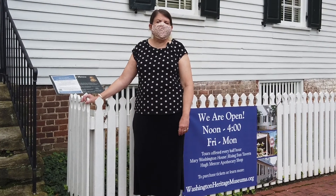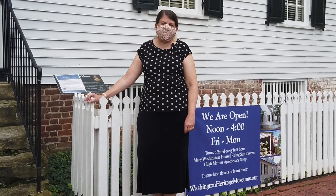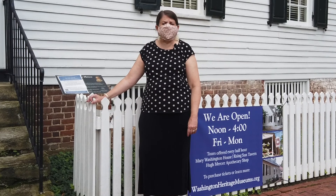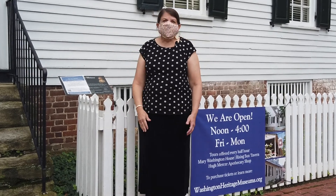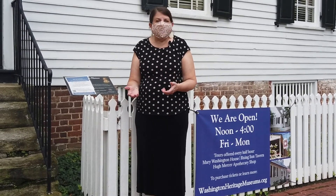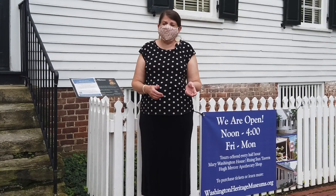Welcome back to Washington Heritage Museums. We recently reopened our museums with some very important changes. You'll note that I'm wearing a mask, and masks are required for both our staff and our guests. We have also been cleaning the doors and any high-touch surfaces. We have unfortunately suspended any items that we pass to our guests, but that's for your protection — you'll still be able to see them, just not be able to handle them.